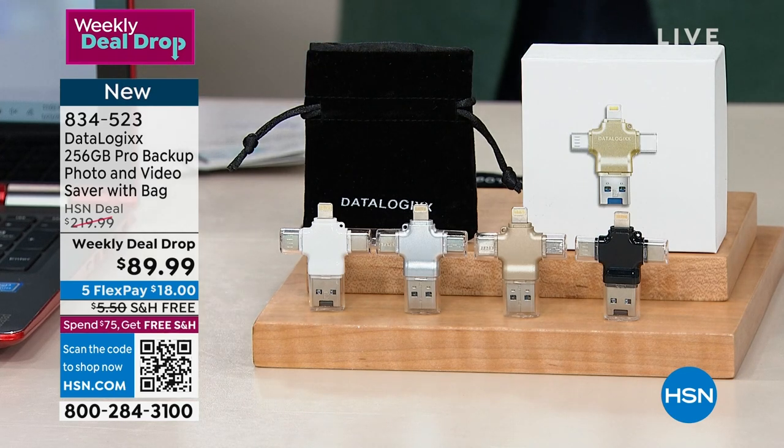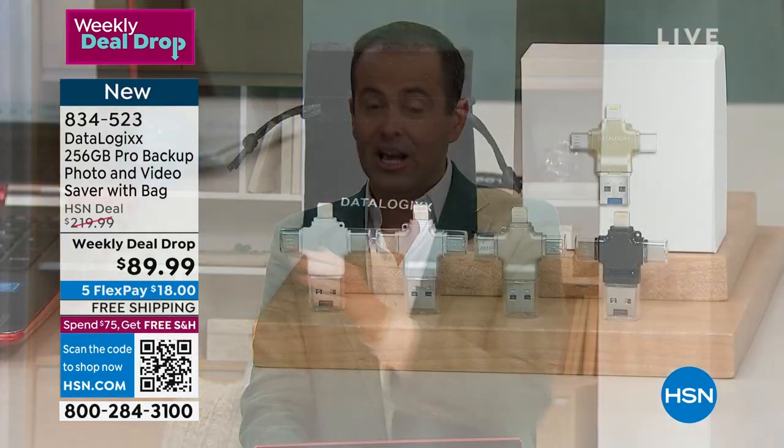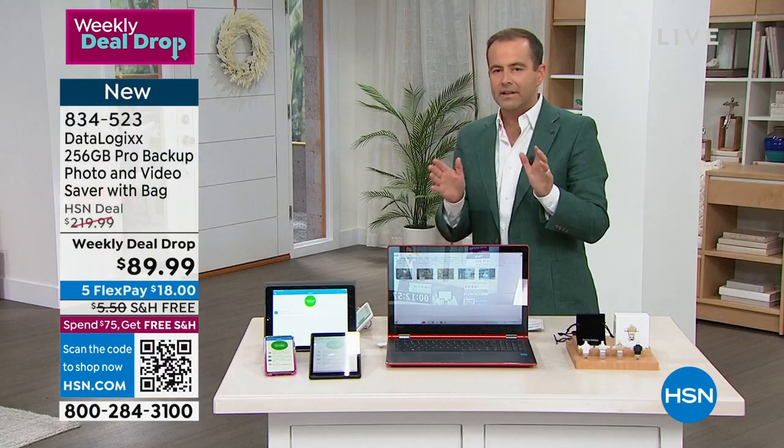This is the 256 gigabyte. It is our most powerful, biggest capacity backup, and it just launched as our weekly deal drop down at $89.99 from an HSN deal price of $220. Huge savings. I bought mine just before Christmas, and I love it.